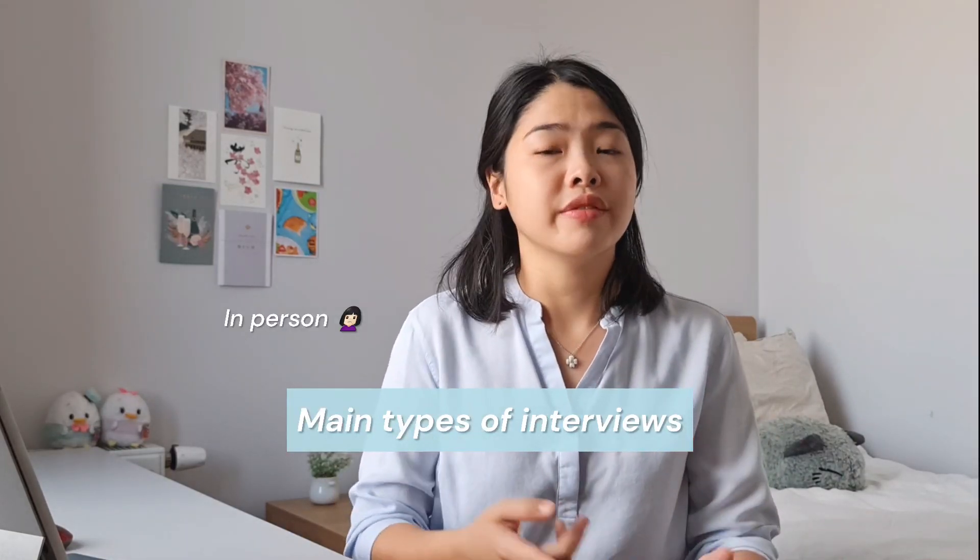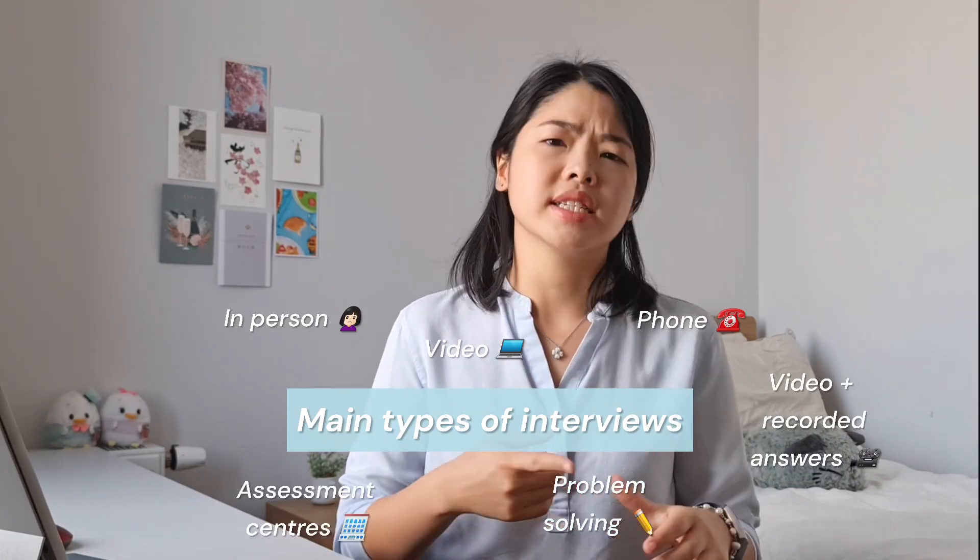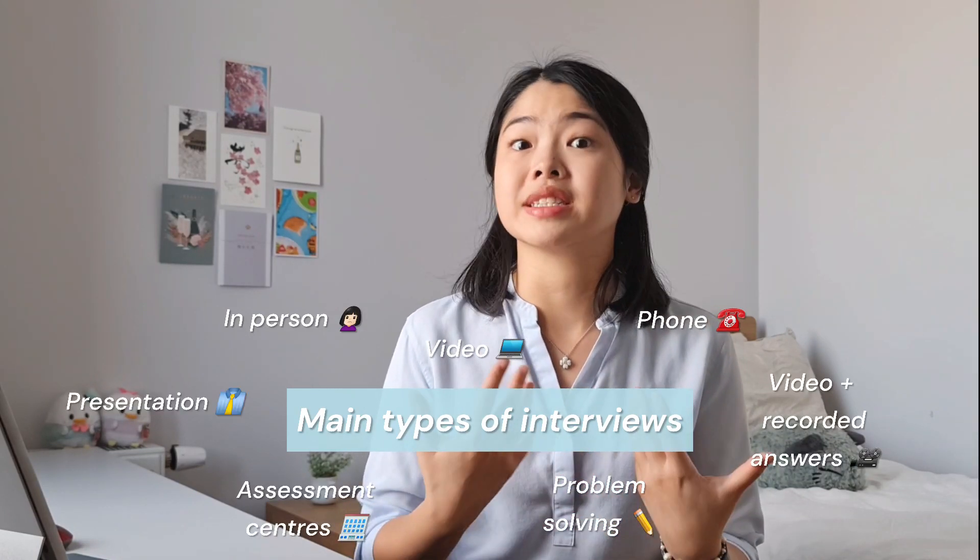Different research jobs value different skill sets. In order to test those certain skills or personality traits, there are different interviews and even aptitude tests designed for that. The main types of interviews include in-person, video or phone call, video with recorded answers, problem solving, assessment-centric case studies, and also presentations.